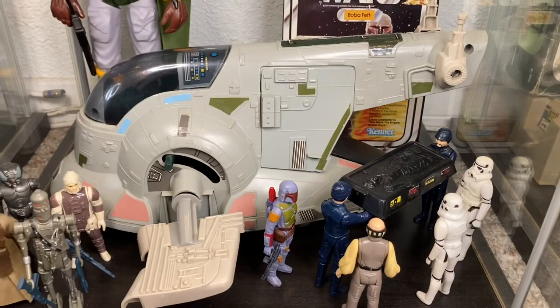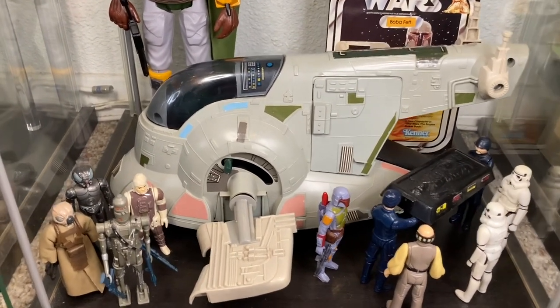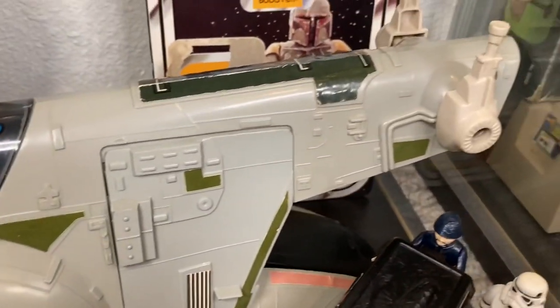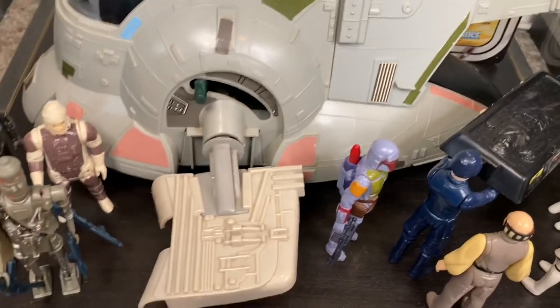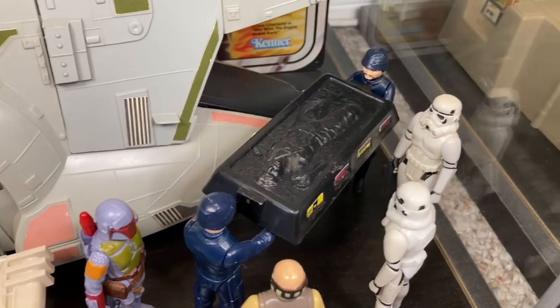And of course the Slave I ship - what a beautiful ship, so awesome, one of the most iconic ships in Star Wars. Just an awesome looking piece, a fantastic toy by Kenner that really fleshes out the Boba Fett display.